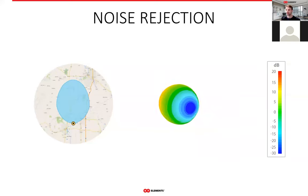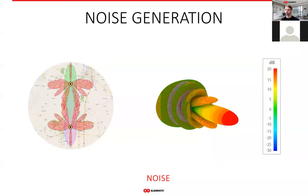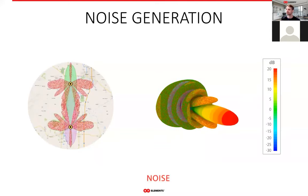RF Elements horn antennas do not have any side lobes — only one main lobe that covers the area you need without generating or receiving any noise through side lobes. This effectively isolates your network from surrounding noise, which is the essence of dealing with noise in unlicensed networks. Getting rid of the side lobes equals getting rid of the noise. All kinds of parabolic dish antennas used for point-to-point links also have significant side lobes, causing them to cover vast areas beyond the main lobe and receive noise from those areas.